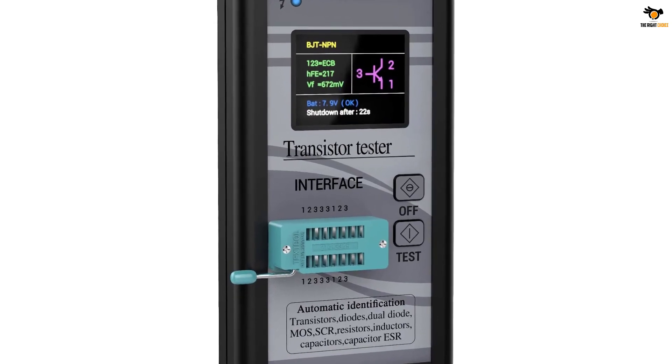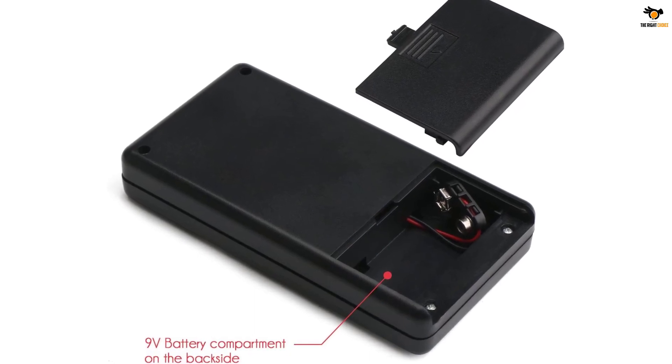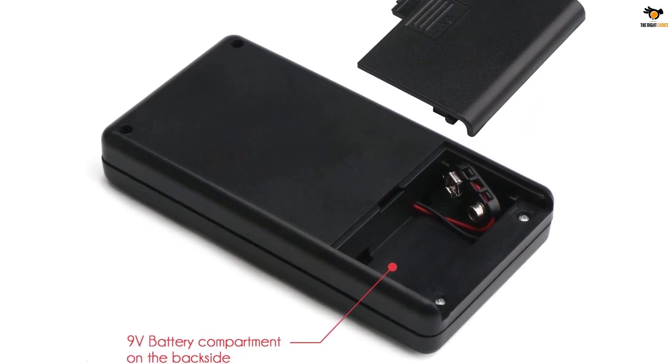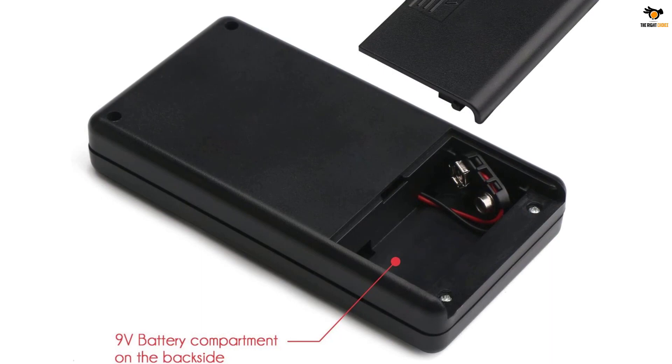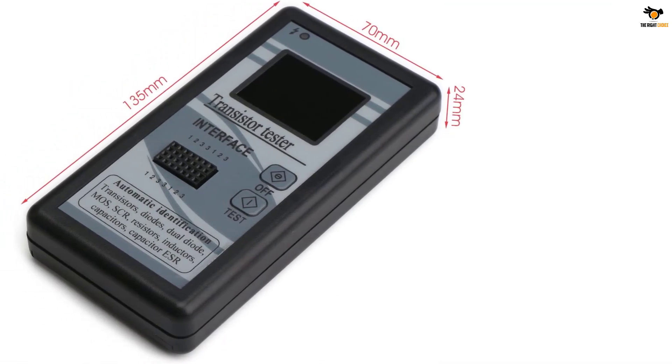Starting with its display, it comes with a large 1.8-inch LCD display which even offers multiple colors. The best thing about this ESR meter is that it supports automatic identification for various electrical components like transistors, MOSFETs, diodes, thyristors, resistors, capacitors, and various others.